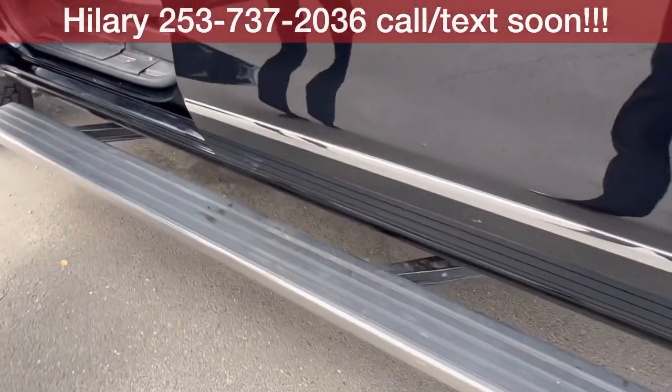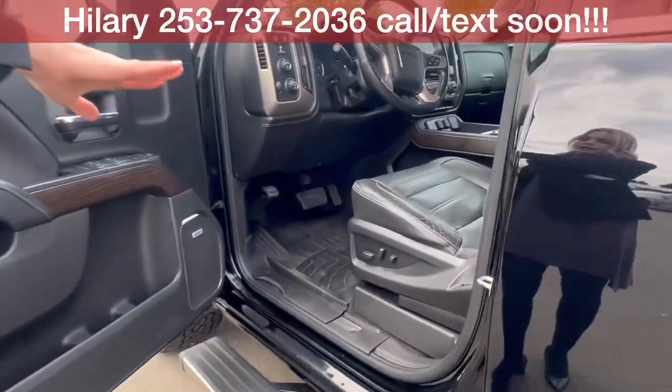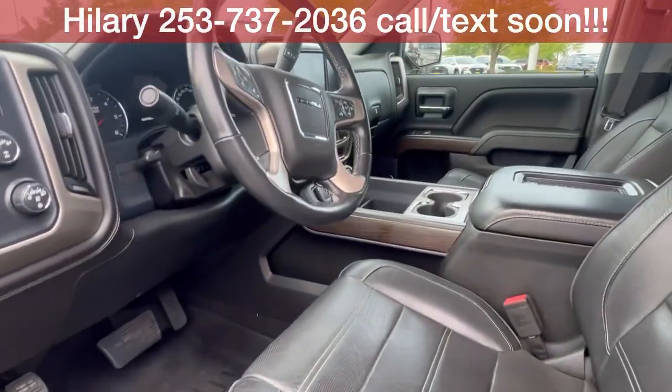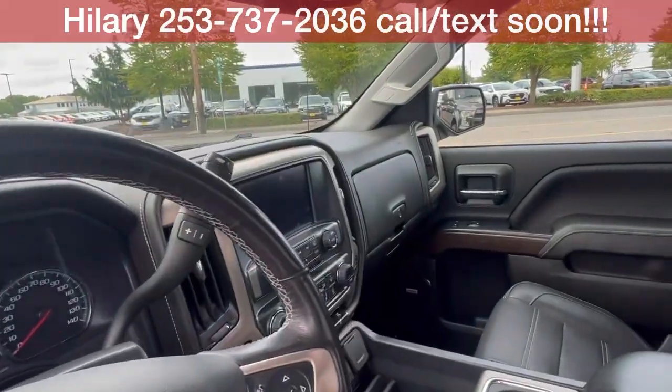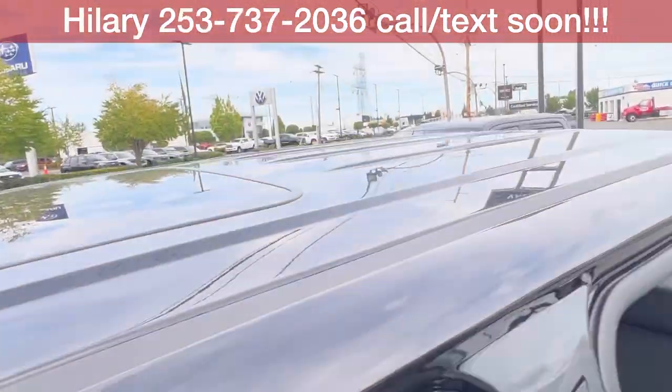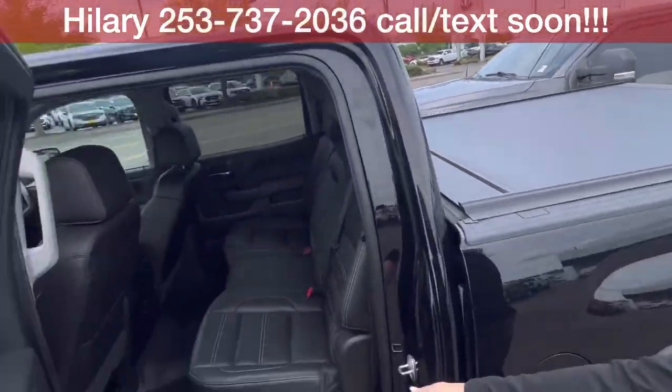You got your retractable assist steps, floor liners throughout, leather — again, fully loaded. Sunroof up there. It is a crew cab, so tons of space for family and friends back here.